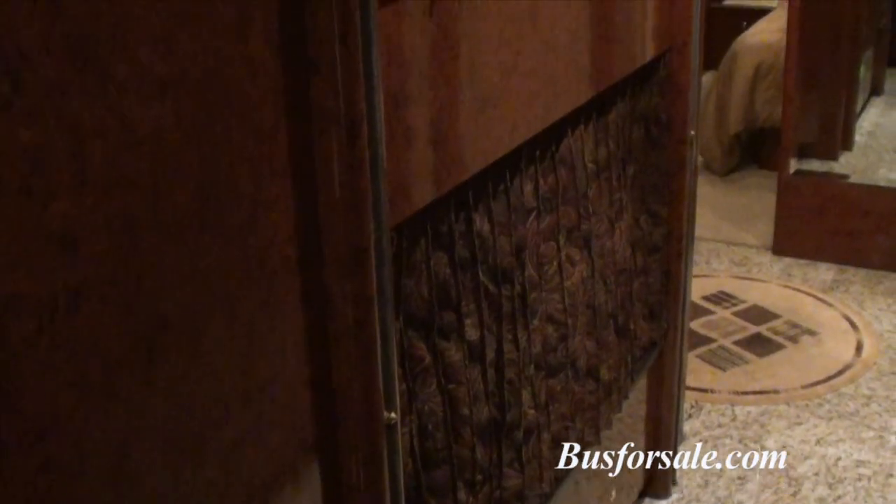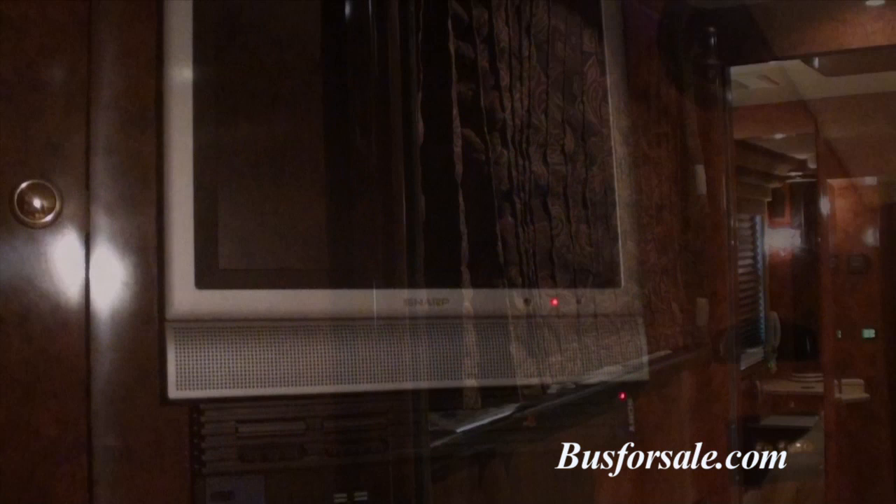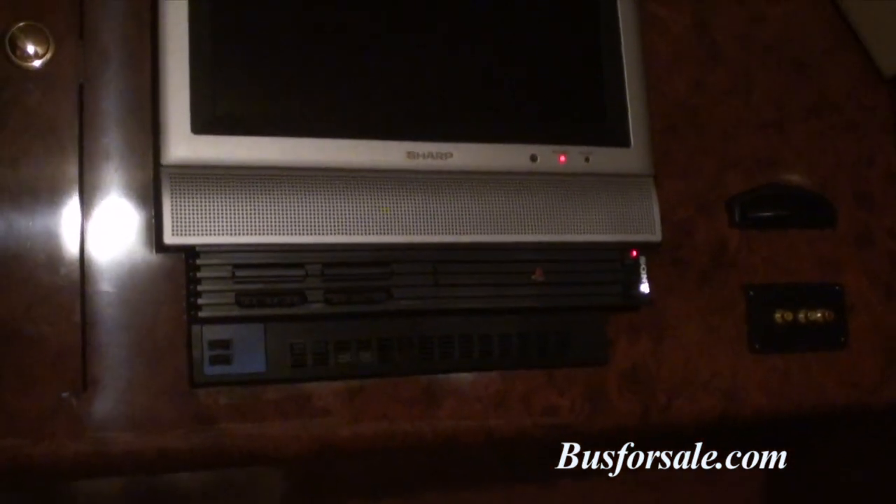The bunk area in Happy Gilmore includes two full-size bunks. Each bunk features a 13-inch television as well as a PlayStation 2 system. Across from the bunks is a large full-size closet and storage drawers.